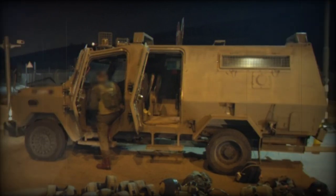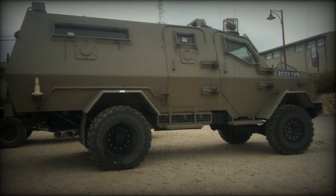In terms of dimensions, the Wolf measures 5.75 meters in length, 2.38 meters in width, and has a height of 2.35 meters. It weighs only 8.8 tons, making it a formidable presence on the battlefield.